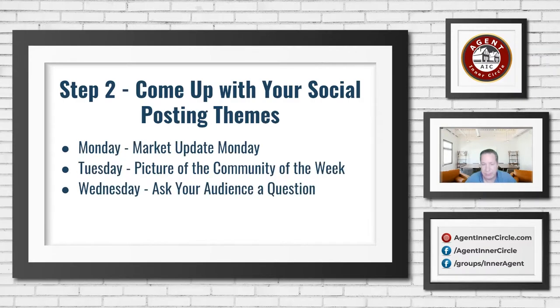Here are a few theme ideas that we've seen people use consistently and work well. Monday could be a market update, Tuesday a picture of the community, Wednesday you're asking your audience a question — questions are really great engagement tools. That's something we're going to cover in the free workshop next week about why some posts get engagement and why some don't, and why Facebook shows some stuff and doesn't show others. That's going to be a really, really fun one.